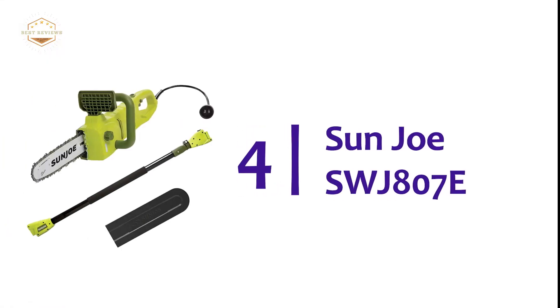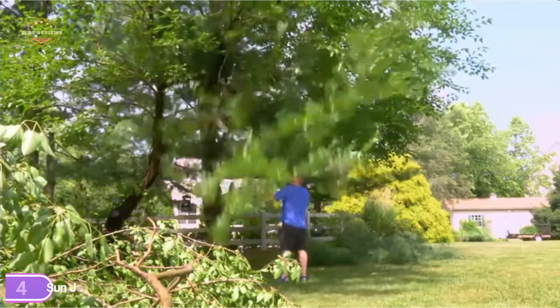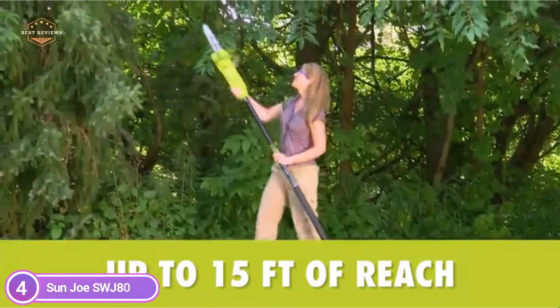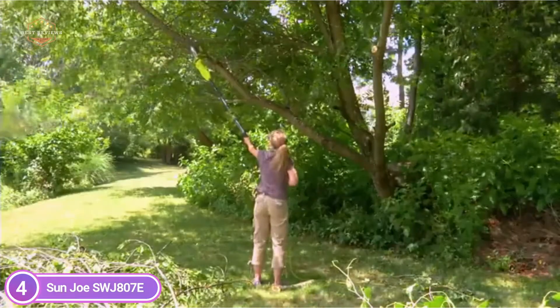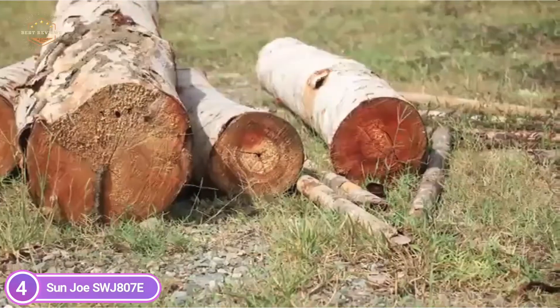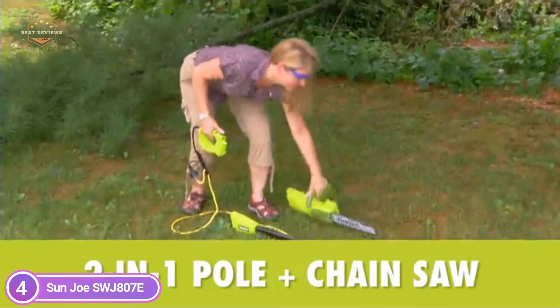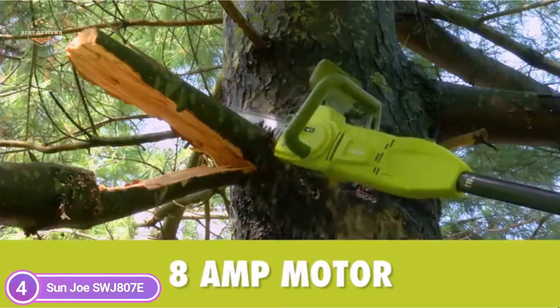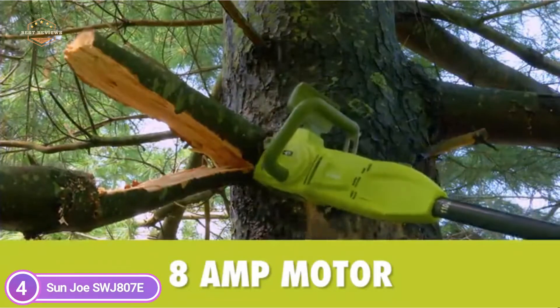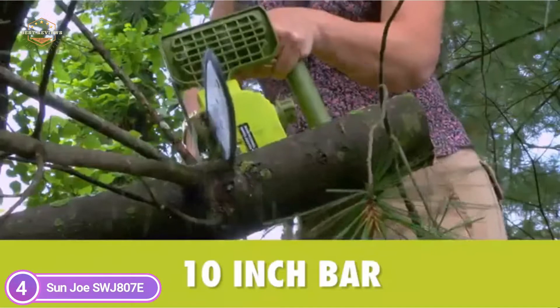At number 4: Sunjo SWJ807E. This 2-in-1 electric pole chainsaw minimizes the danger and stress of pruning overgrown trees. Standing on solid ground, you can extend the telescoping pole to reach an additional 15 feet of elevation above ground. When limbs are gone and wood needs to be cut, the saw can quickly switch to a hand-held chainsaw that makes easy work of the wood.